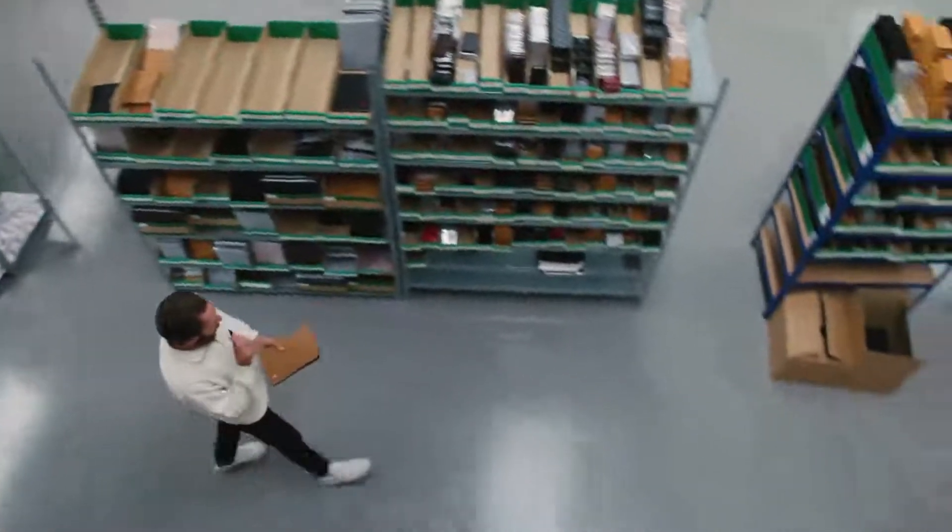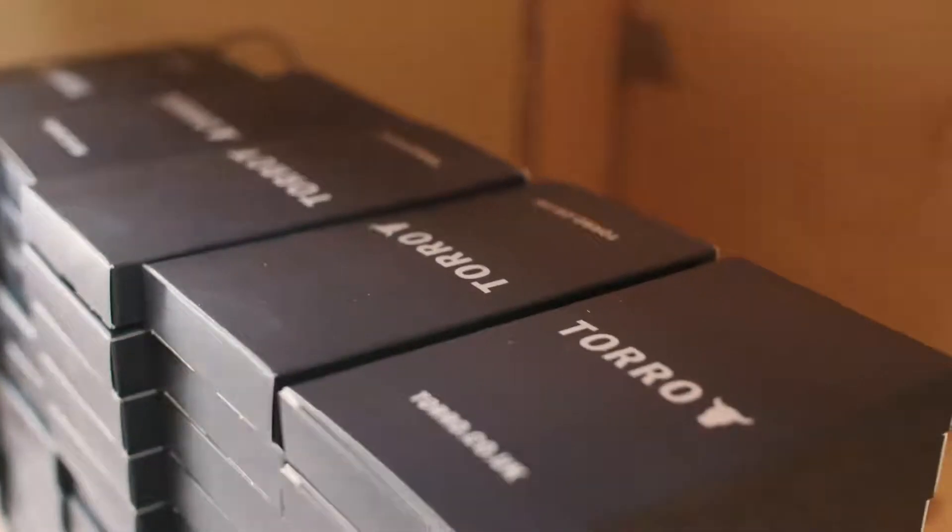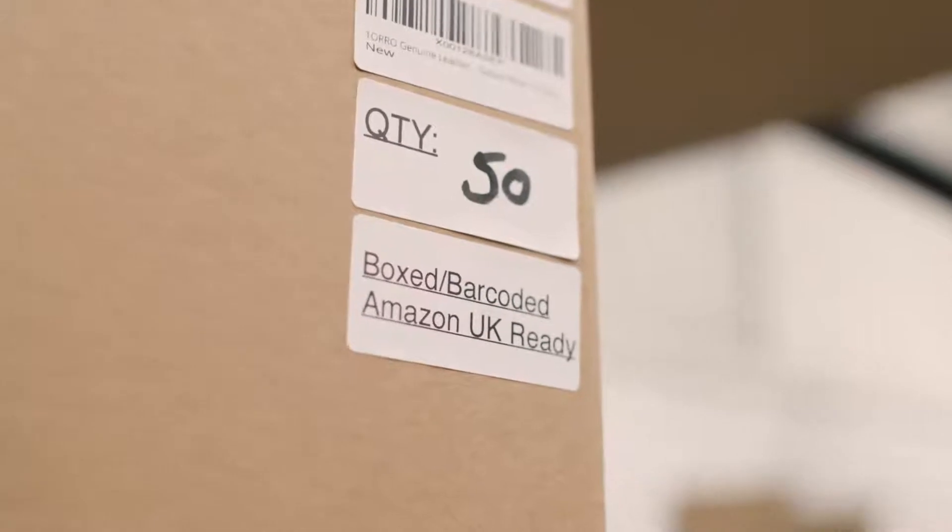I find the A+ content quite user-friendly. We sell in eight countries, and we came across that suddenly a Spanish A+ listing would appear on the UK one. What we've put in place is A+ listings are listed by ASIN, but we've named them so you've got the SKU, the name of the product, the colour, and the country — so at a glance you can see what the A+ listing is called, and that's helpful.